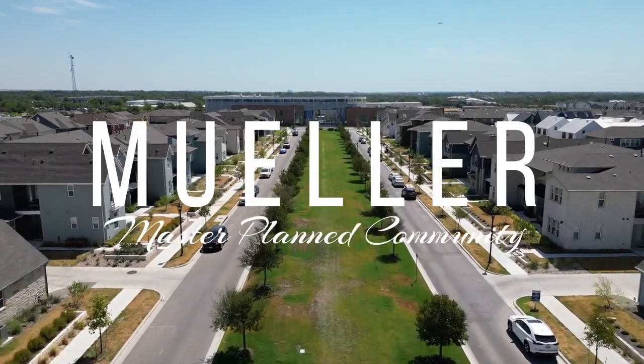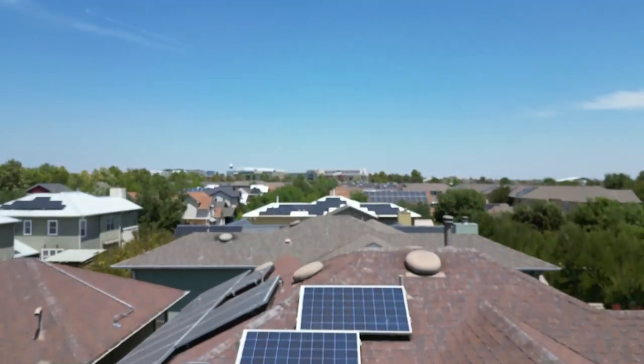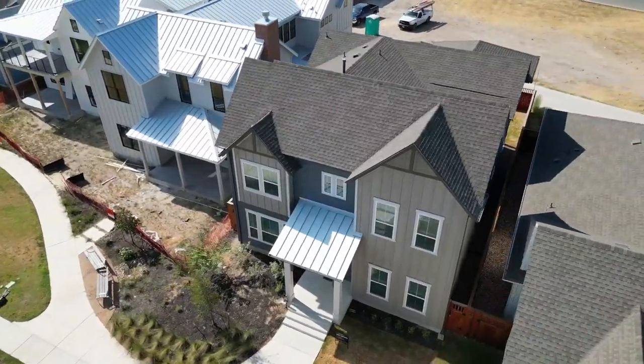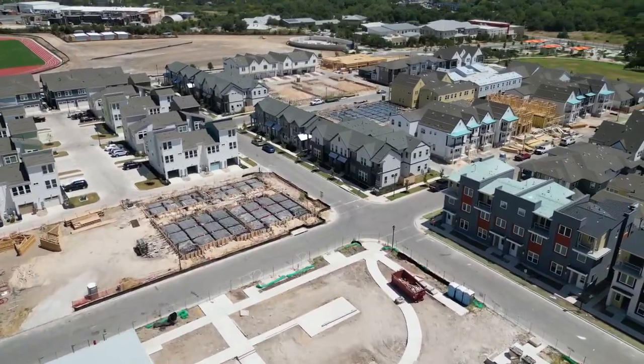If you want a community that you can walk, you can bike, with tons of parks and green space, pools, a brand new middle school, and options to buy either early 2000s homes or something brand new that they're just putting the paint on right now — let's get into it.